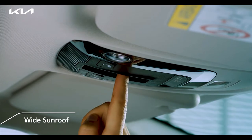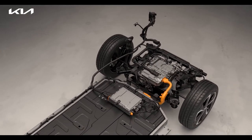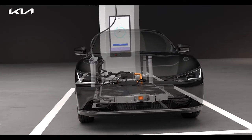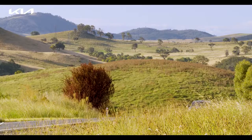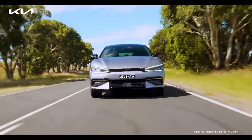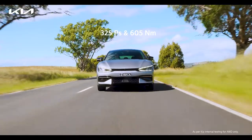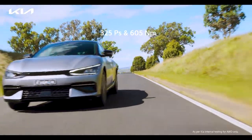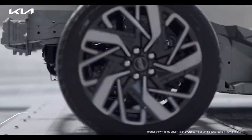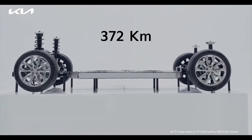A wide sunroof is applied to provide a broader sense of openness. Designed exclusively for battery electric vehicles, the e-GMP platform provides various advantages compared to Kia's existing platforms. EV6's exhilarating performance is the result of its high-powered front and rear motors which deliver a combined output of 325 PS and 605 Newton meters of torque. These motors are energized by a high-energy battery of 77.4 kWh which delivers a range of more than 500 kilometers.